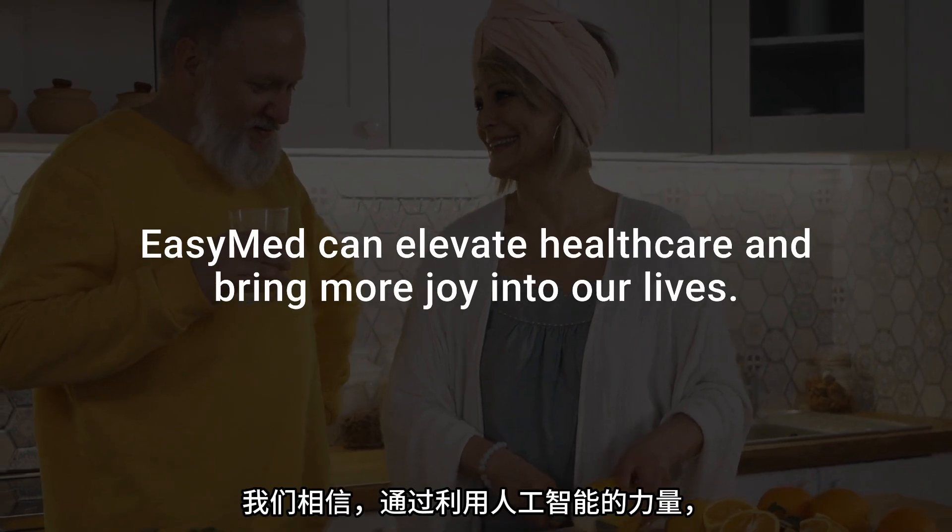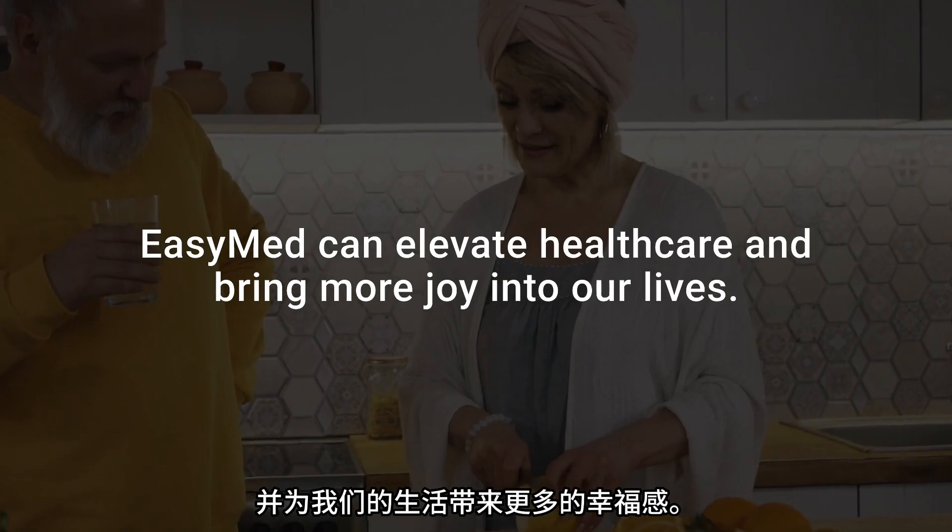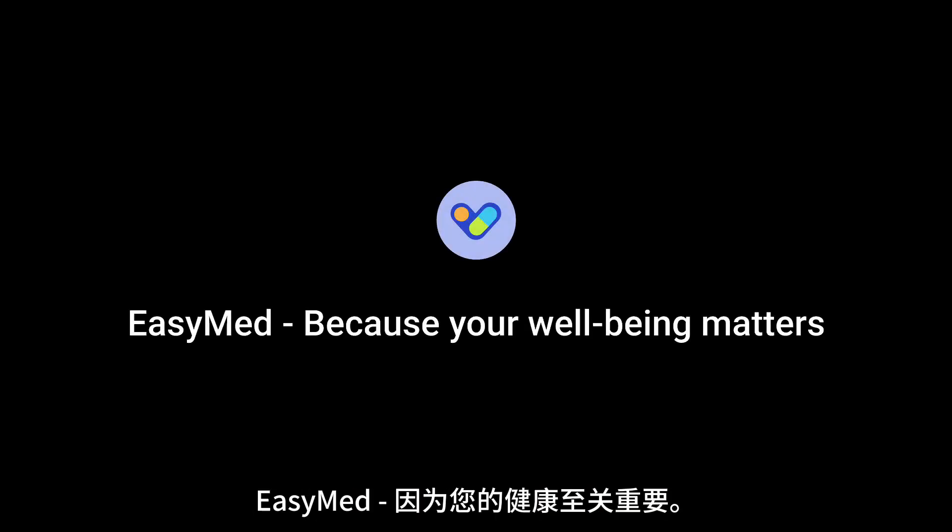We believe that by harnessing the power of artificial intelligence, EasyMed can elevate healthcare and bring more joy into our lives. EasyMed, because your well-being matters.